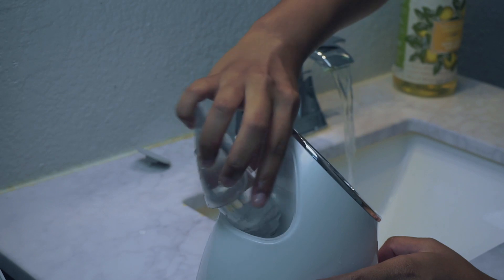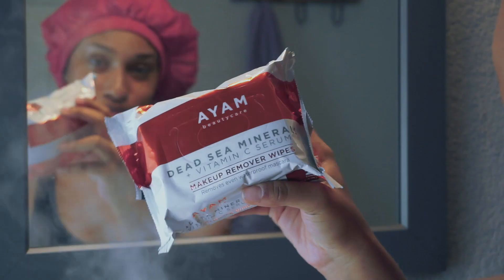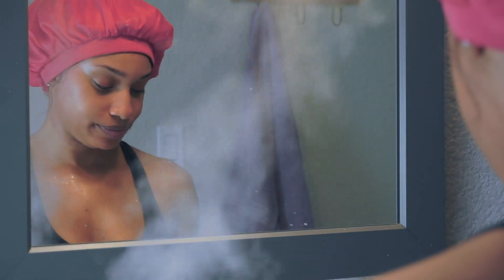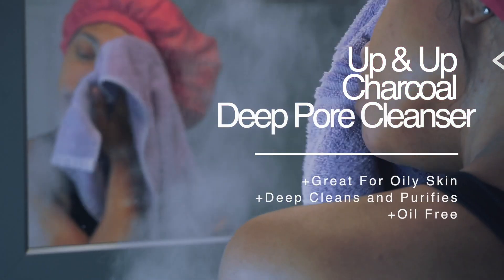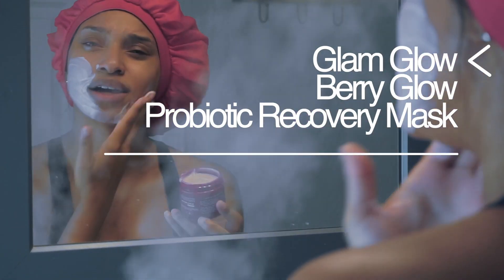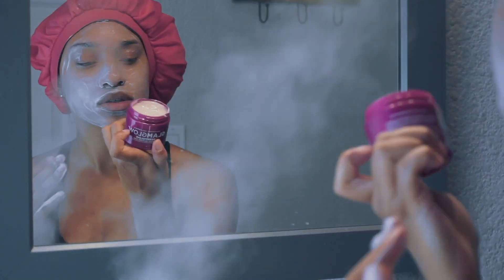Alrighty, we're going to get this facial started. I'm turning on my steamer and letting that hit my face. I'm using a makeup remover wipe that I received from my BoxyCharm box, and I'm using a charcoal deep pore cleanser to clean any dirt on my face. Now I'm using my GlamGlow Berry Glow mask, which I also received from my BoxyCharm box.